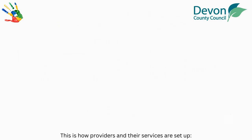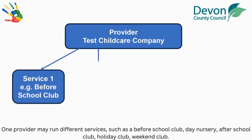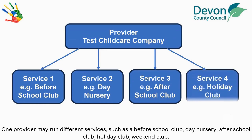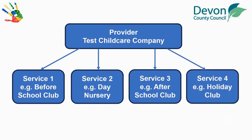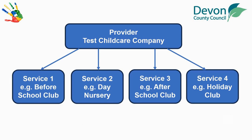This is how providers and their services are set up. One provider may run different services such as a before school club, a day nursery, after school club, holiday club or weekend club. Providers must complete the Provider Self-Update for each service they run.